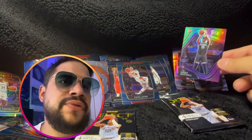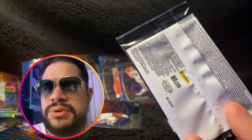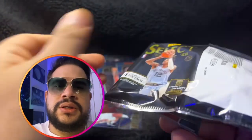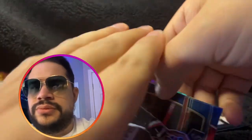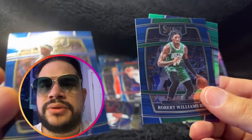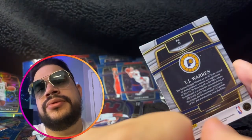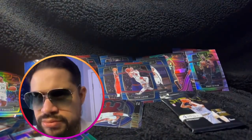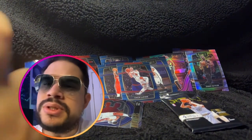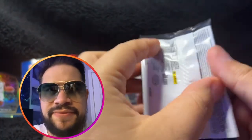Something feels a little weird in this pack — I don't want to get too excited, but you never know. Anthony Simmons, Zaire Williams, Robert Williams the Third, and TJ Warren — here's my tricolor. Okay... it's all right. This just goes to show you: I got three autographs from three boxes in a row, and now on box six, the final pack, I haven't hit a limited card or an auto.